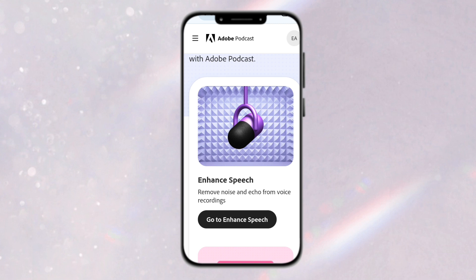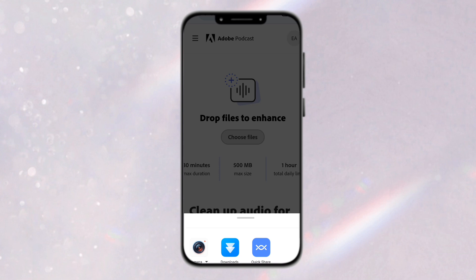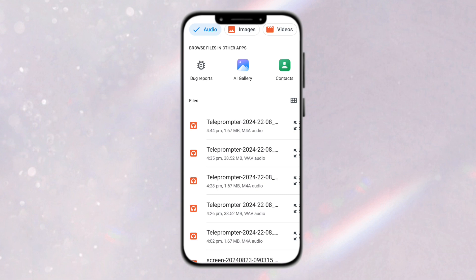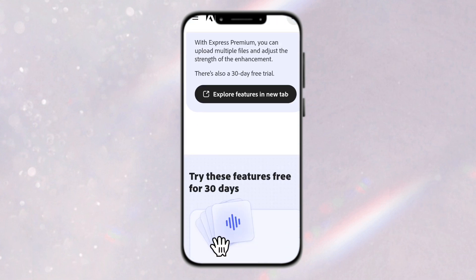It also helps to remove background noise from your audio. What I'm going to do now is click on Choose Files, then click on Download. I'll go to Audio, select the audio file I converted to MP3, and wait for it to upload and enhance. Depending on the size of your audio it might take a little time, but if your audio is small it won't take long to upload and enhance. Now the speech is beginning to enhance.